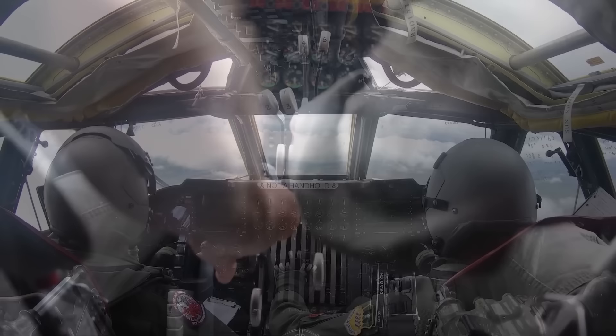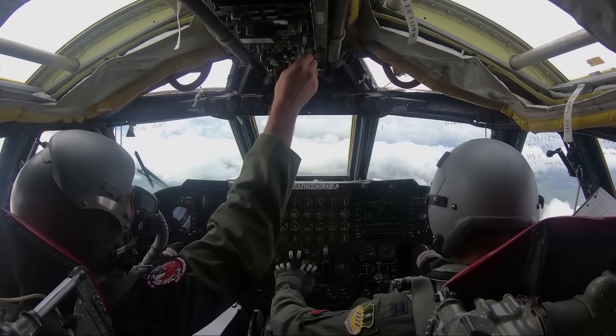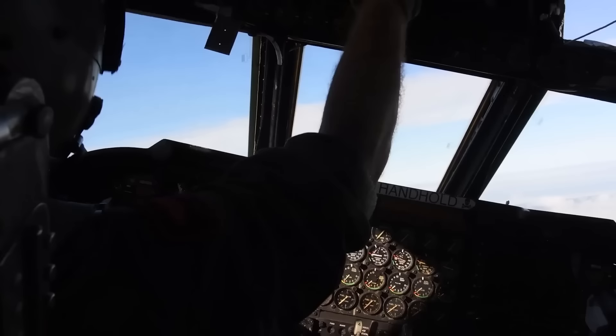The cockpit of a B-52H is a cramped and busy place with a maze of buttons, switches, and screens. The pilot and co-pilot sit in the front of the cockpit, with the co-pilot to the left of the pilot. The weapons systems officers sit behind them in the back of the cockpit. The cockpit is equipped with state-of-the-art navigation and communication systems, as well as a variety of weapons systems controls.